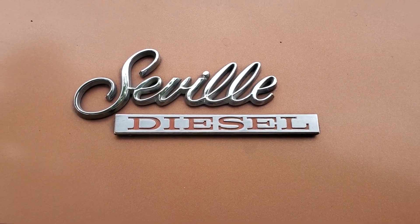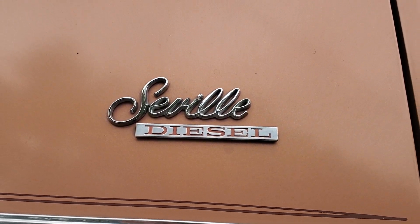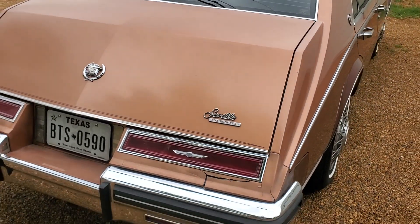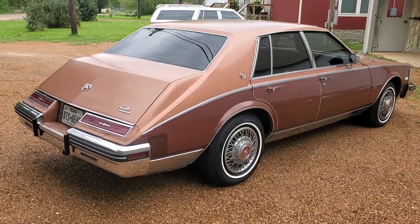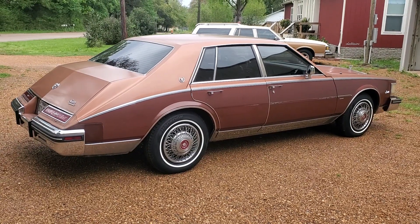So the collection is now complete. Once this one arrived there is no need for anything further. You're looking at a 1982 Cadillac Seville Elegante with a 350 diesel engine, pretty much all original condition.